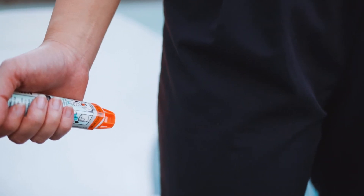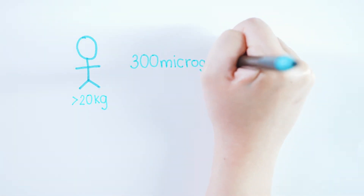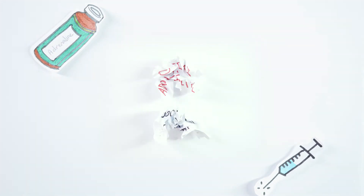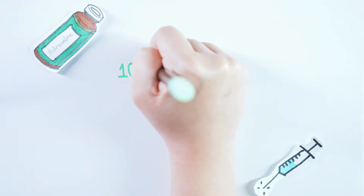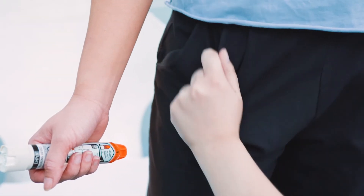When using an EpiPen, the following dosages are administered according to the appropriate EpiPen. For an adult or child weighing more than 20 kilograms, 300 micrograms of adrenaline should be given. For children between 10 to 20 kilograms, the appropriate dosage is 150 micrograms of adrenaline. In the absence of a preloaded auto-injector, for both adults and children, 10 micrograms per kilogram can be given up to a maximum dose of 500 micrograms. The EpiPen is designed to penetrate most clothes, so it is not necessary to remove a patient's clothing.